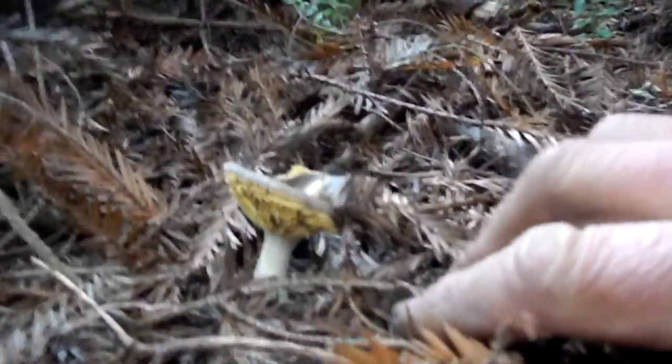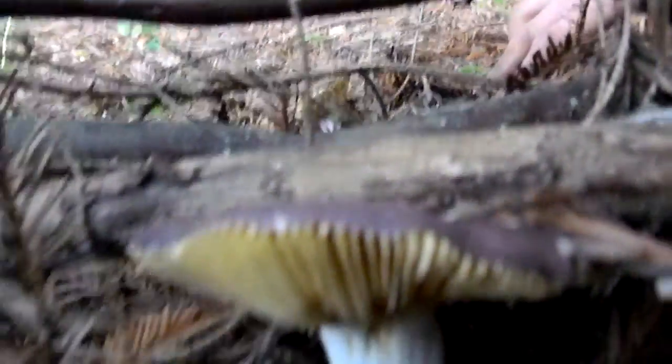Here we've got some purple mushrooms, and another one over here. This one looks like it's kind of older. There's another purple one, and that purple one looks like it has yellow gills. Yeah, looks like that brown one under there too.